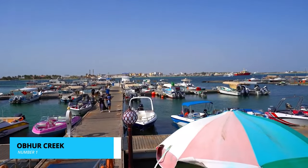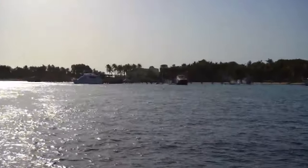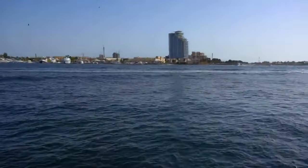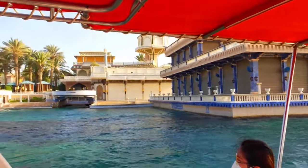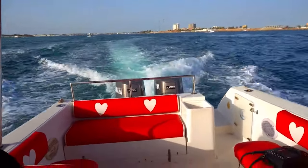And finally, taking the number one spot on our list is Opura Creek. With its pristine white sandy beaches, crystal clear blue waters, and a peaceful ambiance, Opura Creek provides the perfect escape from the city's hustle and bustle. Whether you want to sunbathe, take a leisurely swim, or simply enjoy the breathtaking views, this coastal haven promises tranquility and serenity for a memorable getaway.